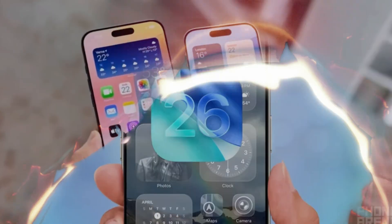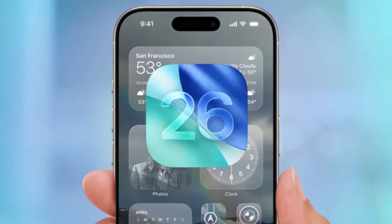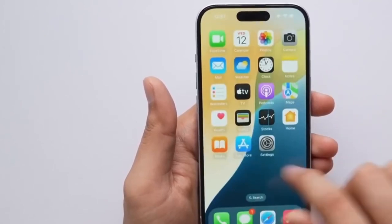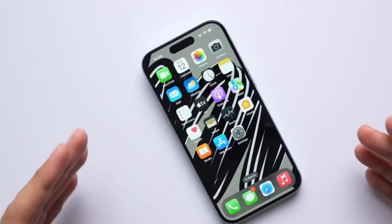The iPhone 17 Pro will launch with iOS 26. This update brings a new look called Liquid Glass, better live translation features, improved call screening, and smarter AI tools. There will also be a new games app to keep all your games in one place.